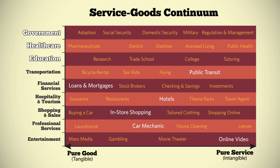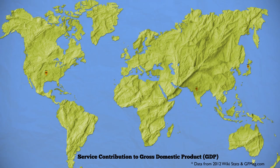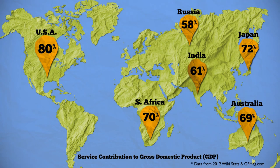As you can see, services affect most areas of our lives. In fact, services are so prolific that they now account for a majority of the world's GDP.